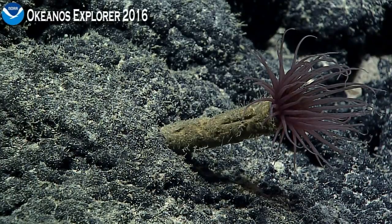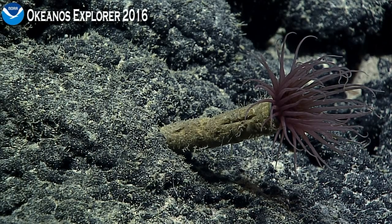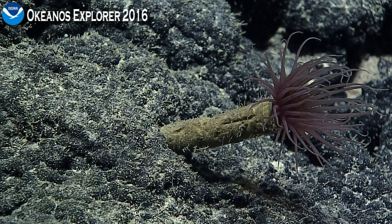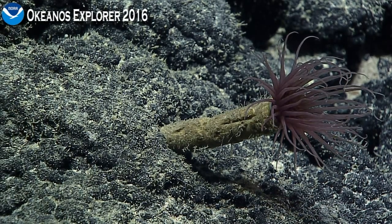We actually have Tina Molotsova on the chat room today, who is one of the world's foremost authorities on this particular type of Cnidarian, which are called Ceriantharians, or tube anemones.